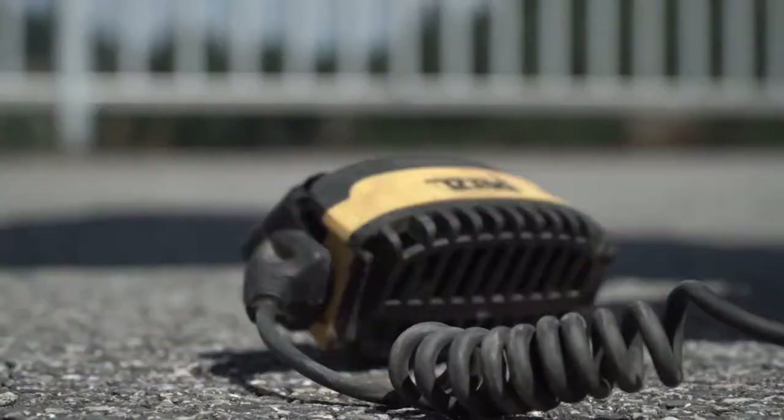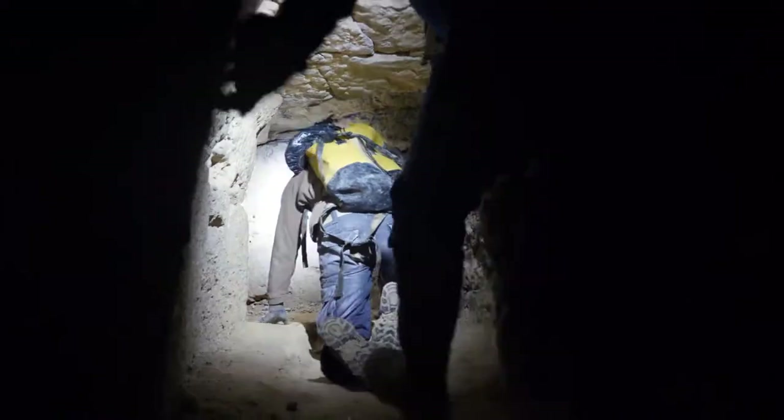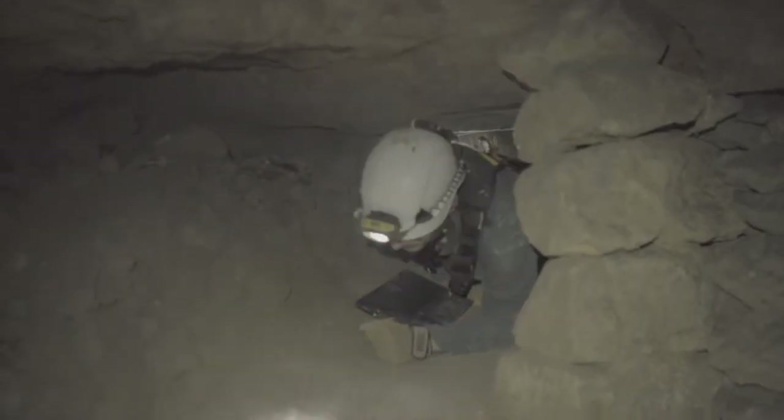Impact, fall, and pressure resistant, as well as waterproof, Duo headlamps hold up against the hazards of the most demanding environments.